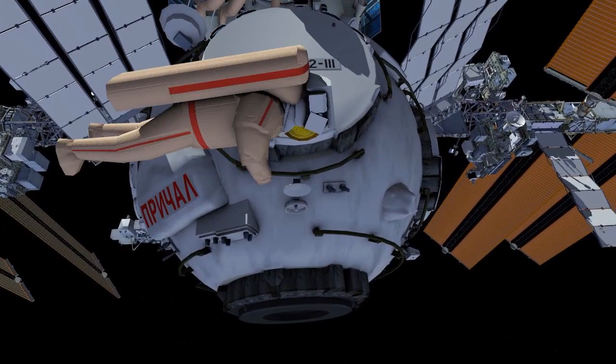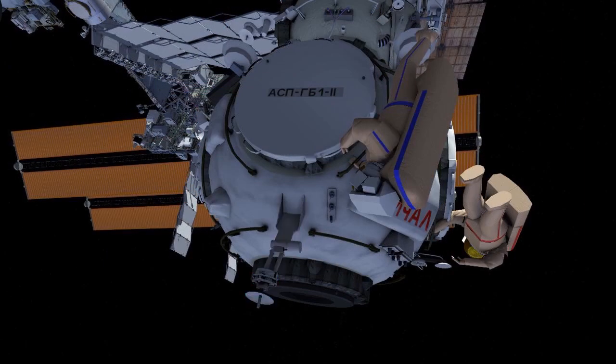Anton will then move on to install ARVKA, and Pyotr will install AOVKA. These are two antennas located on the Nadir side of the Node Module.